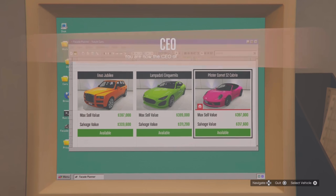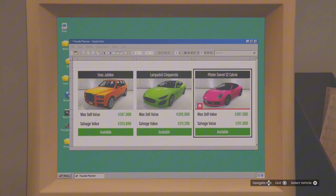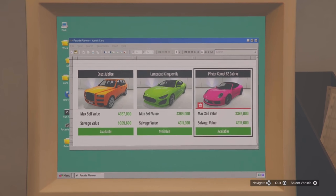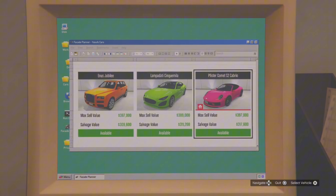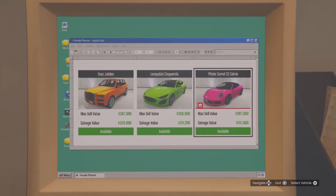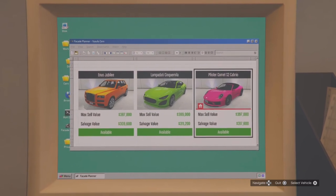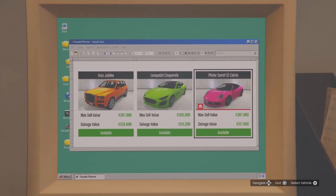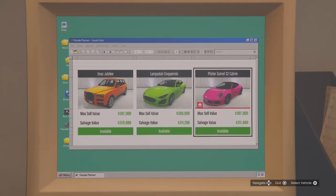Although the buff is great, it does have a string attached — we can only keep one of the three cars every week in the salvage yard update. This week it is the Feister Comet S2 Cabrio, which actually is a pretty cool car. Out of the three, I think this is the one I would have wanted to keep the most. The other two are the Enos Jubilee and the Lampadati Cinquimila. I just think the Feister Comet S2 Cabrio is a little bit better. You can now keep the cars you obtain in these robberies, and it is going to be one out of the three.